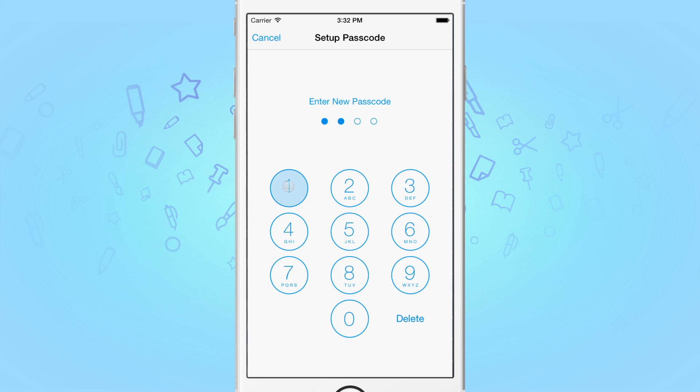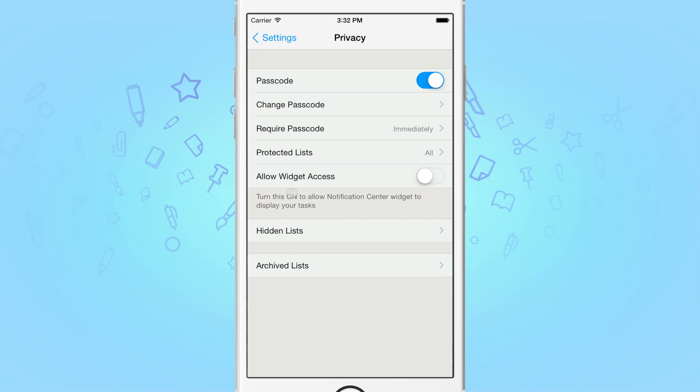Passcodes themselves are saved in your keychain, so they're completely secure. Once you've assigned a passcode, you'll notice some new settings on the screen. You now need to tap on the protected lists option.